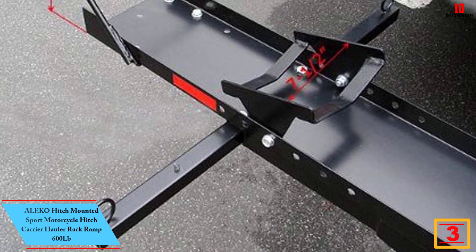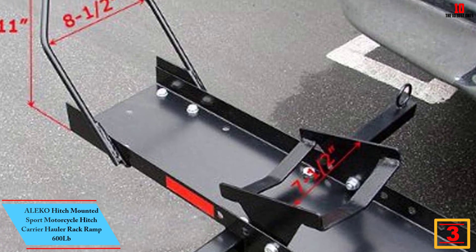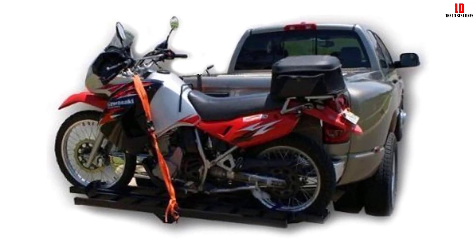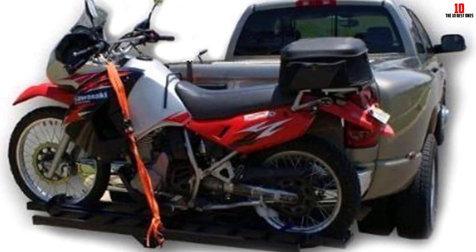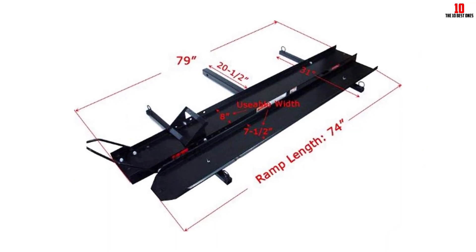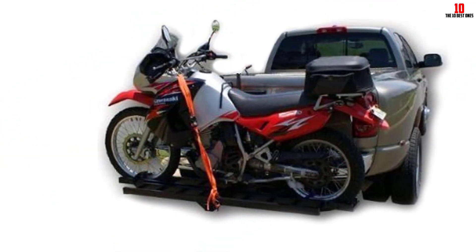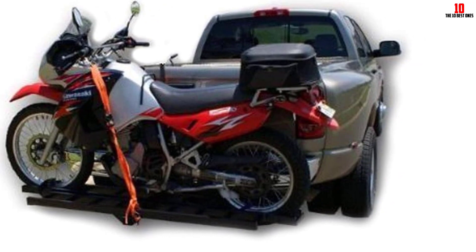At number 3, we have the Aleco Hitch Mounted Sport Motorcycle Hitch Carrier Hauler Rack Ramp, 600 LB. The Aleco 600 LB carrier will safely carry your sports bike without the hassles and storage of a cumbersome trailer. It mounts using your vehicle's 2-inch receiver, hitch pin included, and is specially designed for transporting sports bikes, enduro bikes, or off-road dirt bikes. It has a 600 lb total capacity. Simply roll your motorcycle up the ramp and use straps to secure the bike to the carrier rails. The rail is 79 inches long with a raised adjustable wheel stop, and the 74-inch loading ramp stores on the carrier with two quick-release locks.